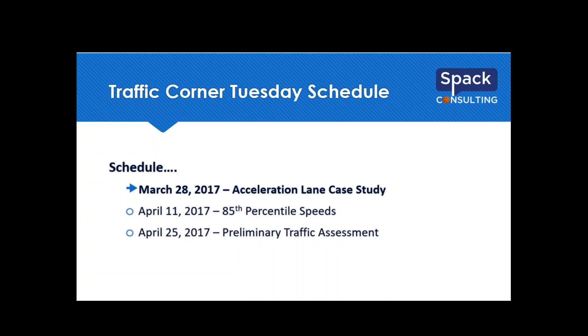Today we will be talking about an acceleration lane case study we did for MnDOT — a fun research project right in our wheelhouse. Coming up in a couple of weeks, we'll be talking about 85th percentile speeds. Then at the end of April, we're going to be rolling out a preliminary traffic assessment tool we use on our projects — a checklist we go through at the beginning of a project to flag any big traffic issues.